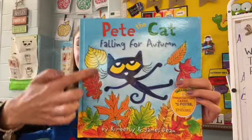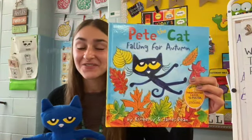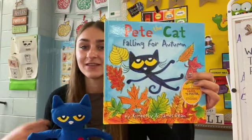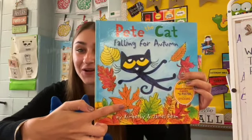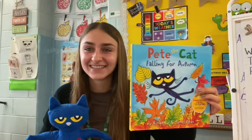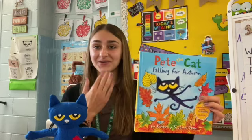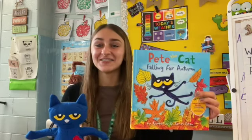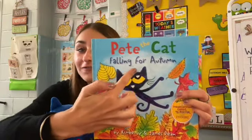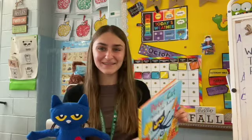I see all different leaves. And are they all the same color? No, they're all different colors because in the autumn time, leaves start to change colors. They start to change from green to orange and yellow and red. So what season is it? It is fall. And a fancy word for fall is autumn. Can you say autumn? So this is called Pete the Cat: Falling for Autumn, and that is the title of our story. So let's see what it's about.